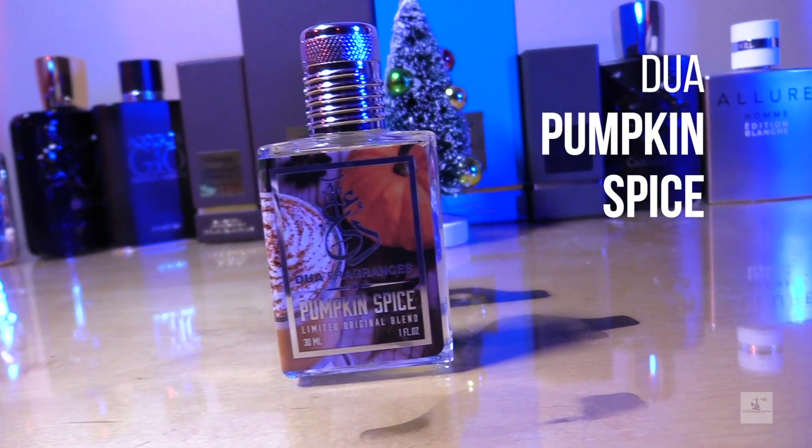The first one is Pumpkin Spice. This one is a beast mode fragrance for Thanksgiving, Christmas, and the holidays. It has pumpkin — actual pumpkin flesh — coffee, and cream. It is super strong, a fantastic and very solid release. It is a Dua original; I've seen people saying it was inspired by something, but no, it was inspired by Masamraza. This is an original. It's fantastic — get your nose on this one if you like Pumpkin Spice.